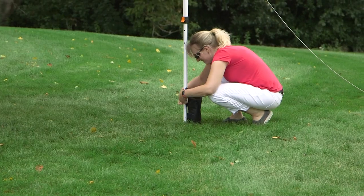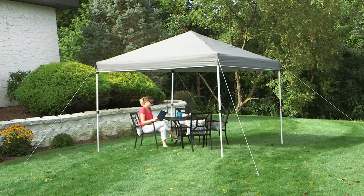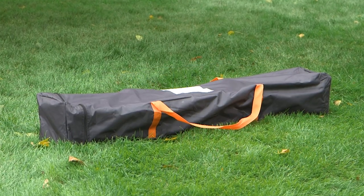While canopies are free-standing structures, remember to properly anchor them to the ground so the wind doesn't take them away. When you're done using your canopy, it can be quickly stored away in a canopy carrying bag for easy transportation.